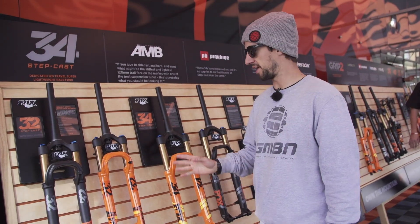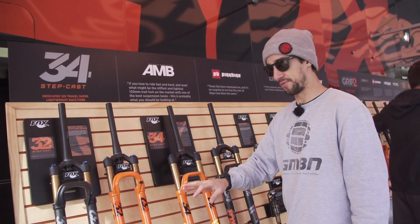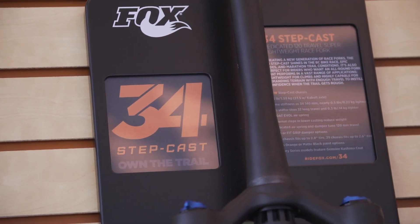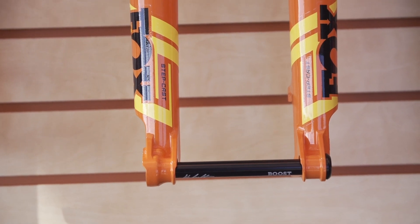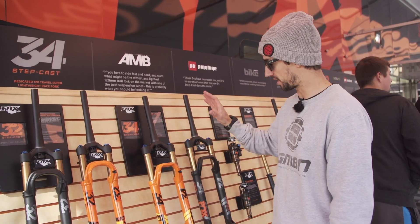So we're at Fox Racing Shocks, and last year we saw the Stepcast 32 come out — super lightweight. They've also moved that Stepcast technology up to their 34, only in 120mm travel. Keep that fork nice and stiff, but it actually loses half a pound of weight from the standard 34. So think of trail bikes or BC Bike Race-style marathon bikes.